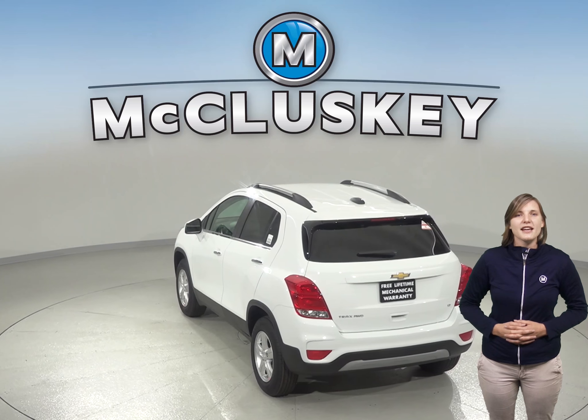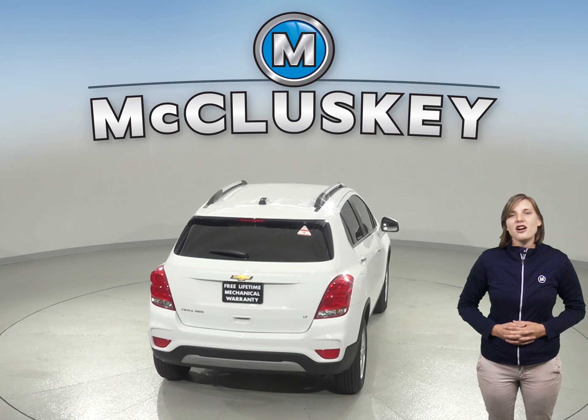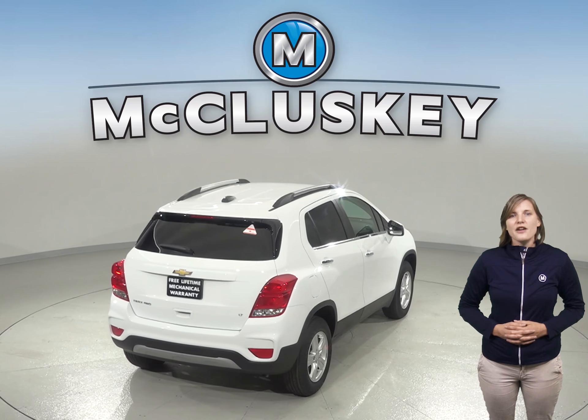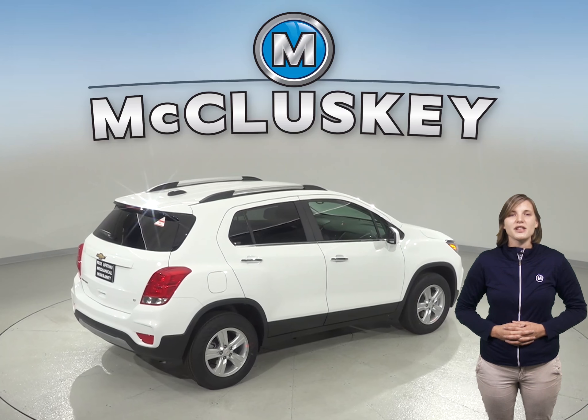The Chevrolet Trax comes standard with an automatic transmission for driver comfort, especially in the city — automatic costs extra on the Soul. For better stopping power, the Trax's standard front brake rotors are larger than those on the Soul.